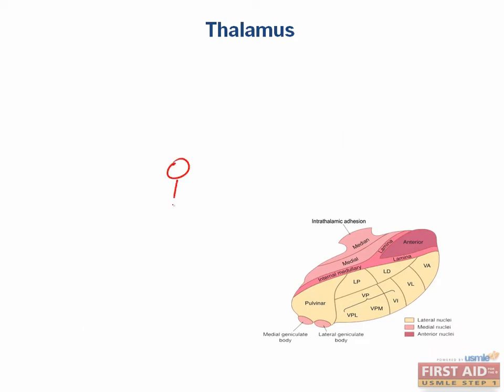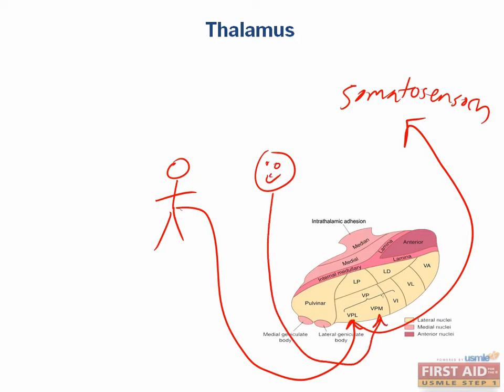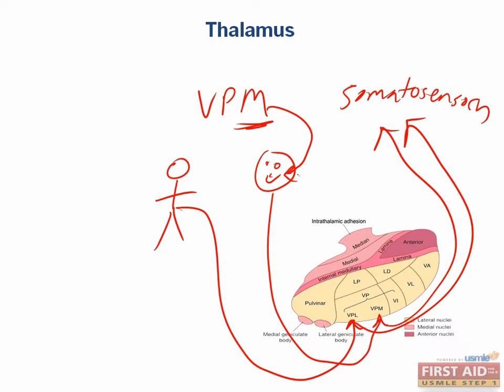Sensory information from the body enters into the ventral posterior lateral nucleus before going on to the somatosensory cortex. Likewise, sensory information from your face enters the ventral posterior medial nucleus before also going right back to the somatosensory cortex. One way to easily remember this association is that for the VPM, you put makeup on your face, and by default you will remember that the VPL has to be for the body — the L stands for legs.